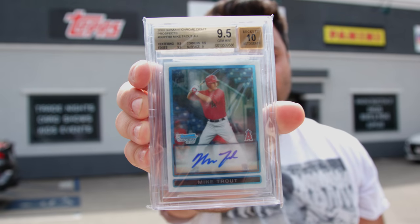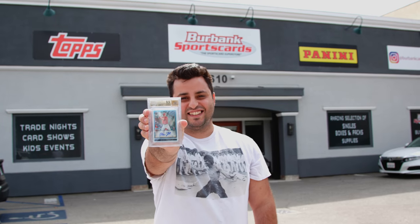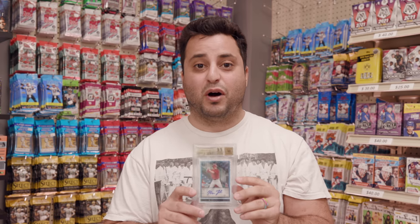My name is Chris Carrion, and this is my 2009 Bowman Chrome Mike Trout card, also known as the holy grail of modern baseball cards.